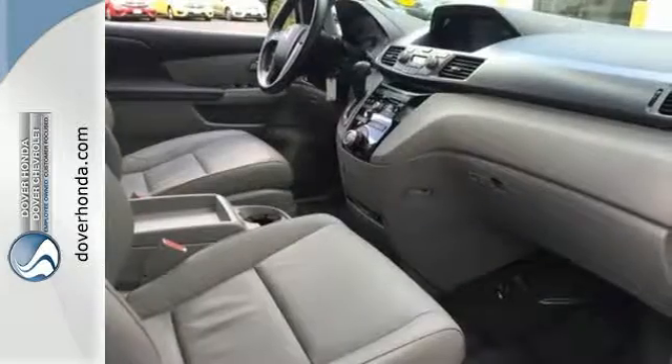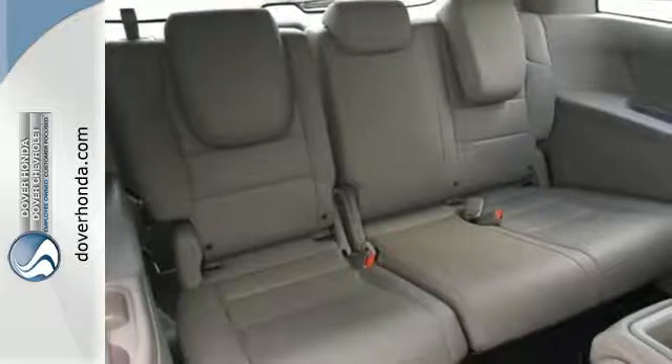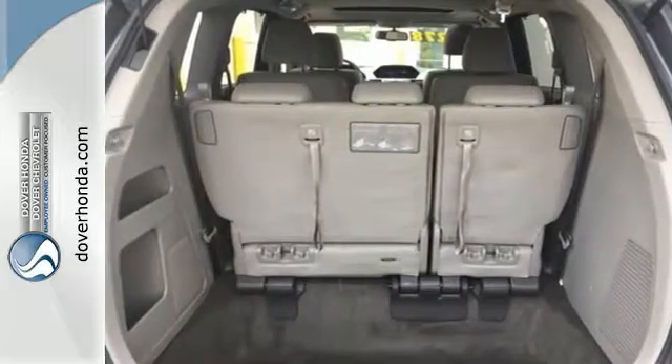You get convenience features like power windows, locks, and mirrors, and steering wheel audio controls. The safety features like stability and traction control and multiple airbags mean no matter the errand, you can drive with confidence.